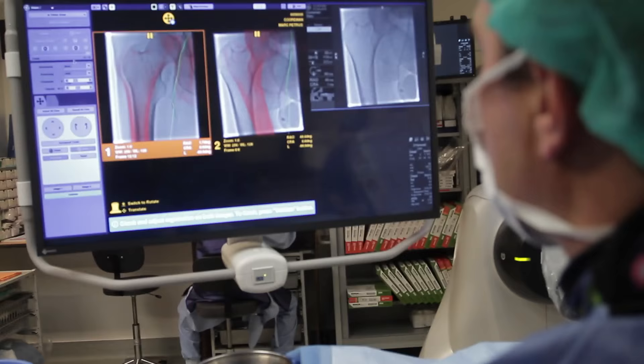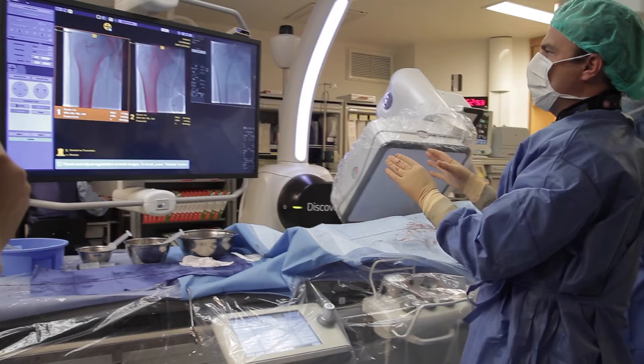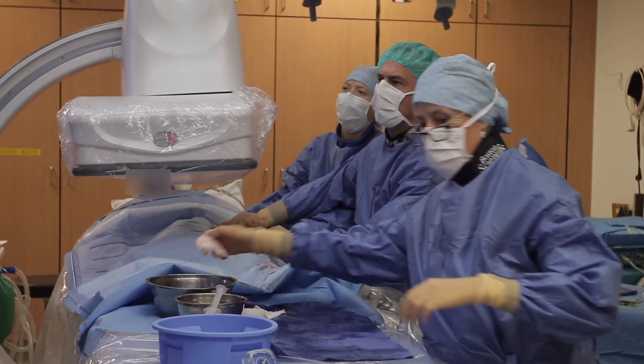Another perfect example of this innovation is the way the 2D/3D fusion is working nowadays. I notice that we can do the 2D registration intraoperatively just with two images, which makes it much more easy, much more intuitive and much more accessible to realize during the surgery.